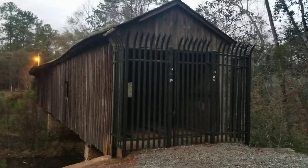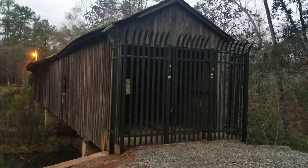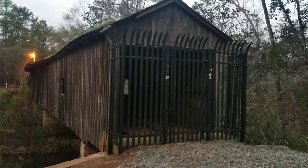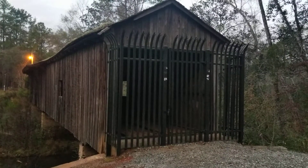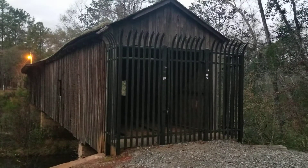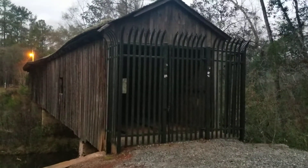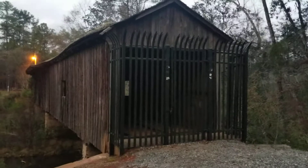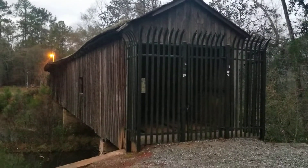Hey guys, Dave from Florida here. I'm near Hilton, Georgia, and I'm standing in front of what is the last remaining covered bridge in southern Georgia, if not in the entire southeastern United States. It crosses the Cohealy Creek. It's 121 feet long. It was built in 1891 and for around — rumor has it — $450.